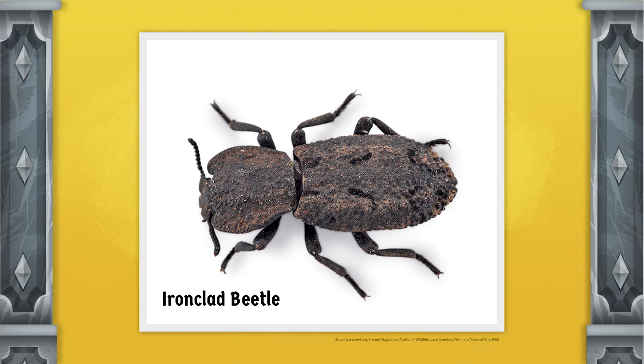But God, who's the ultimate artist, has given them nearly impenetrable armor. Since the iron-clad beetles don't have wings, their elytra don't need to be able to move. Instead, the two halves of the elytra are fused together, though not like you'd think.